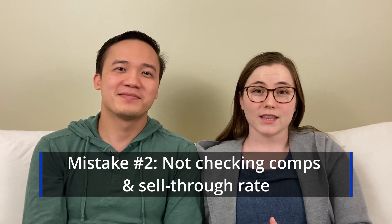The next mistake we see a lot of resellers make is not checking comps and not checking the sell-through rate on items when they pick them up. Comps means looking at comparable sold listings for that item to see how much it sold for. Sell-through rate is comparing how many items are currently listed versus how many have sold. You want more sold than currently listed, because that means your item is actually going to sell.